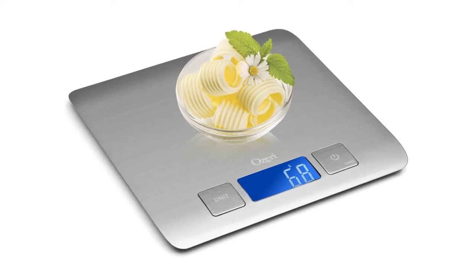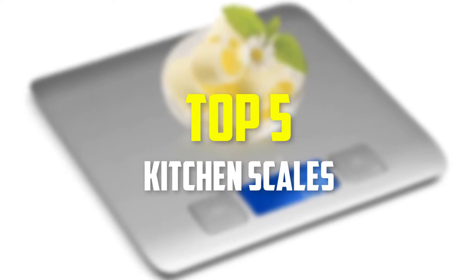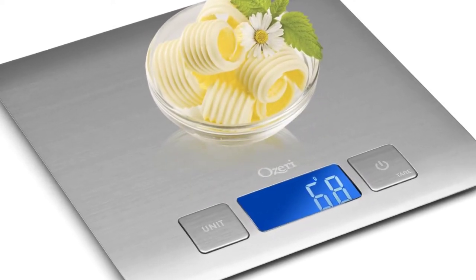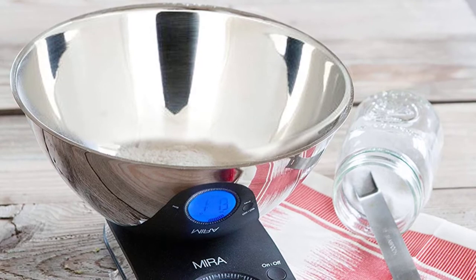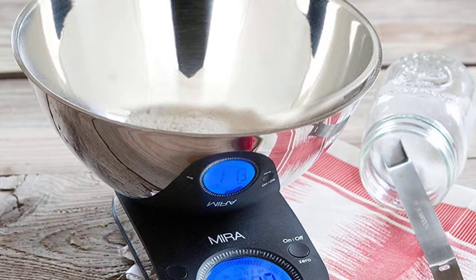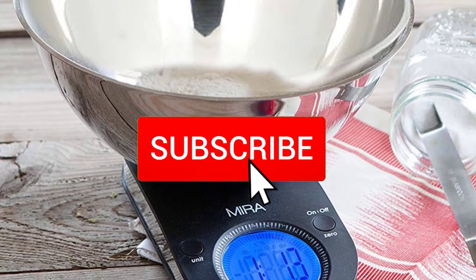In this video we're going to be checking out the top five best kitchen scales available on the market for their true quality. This list is based on personal opinion and hours of research, and products are ranked based on popularity, quality, price, durability, and user opinions. For updated pricing you can check the description below, and make sure to subscribe for more reviews.